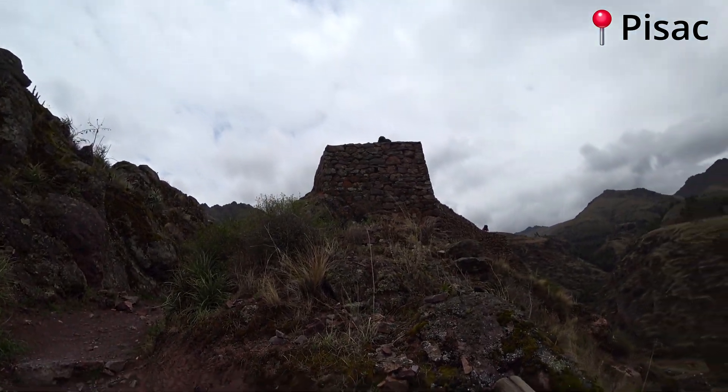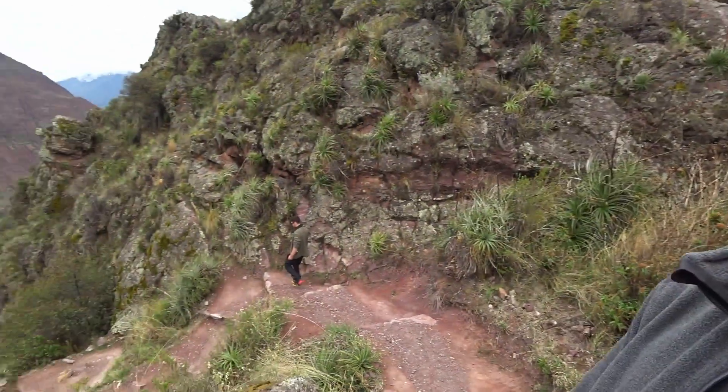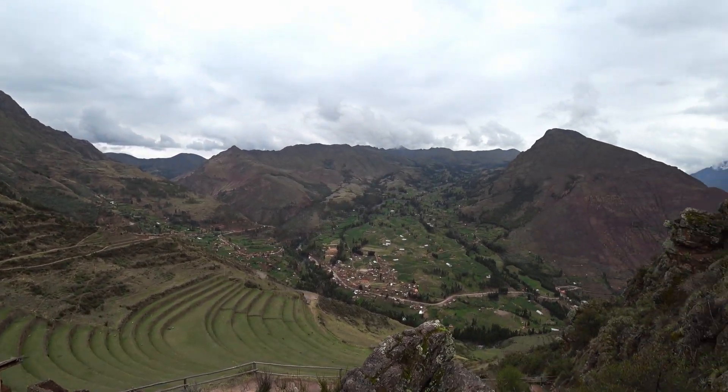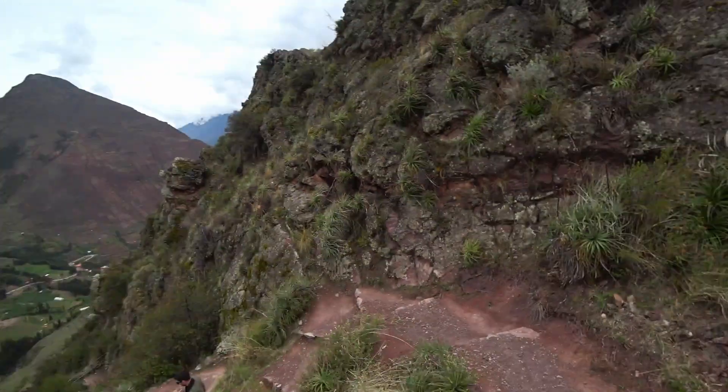That was the top up there and if we turn around you can see this amazing view. It's just lovely. And we're now heading down through the actual houses of the ruins.